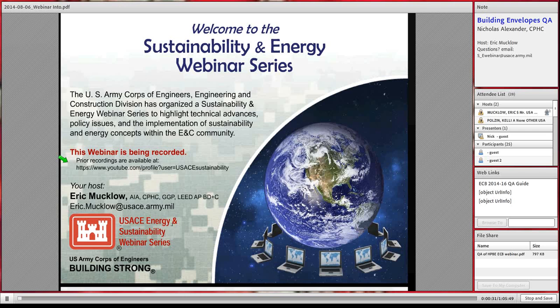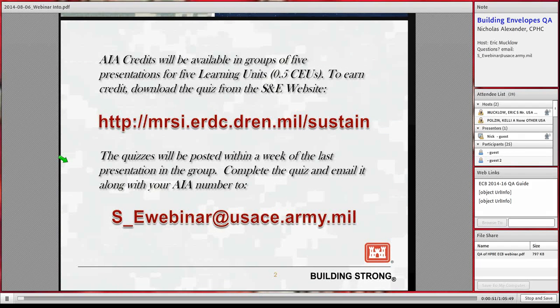The YouTube channel is not searchable, but if you follow that link you'll be able to see most of our past webinars — usually uploaded a couple of weeks after the session. To earn AIA credits or CEUs, we do them in batches of five webinars. Go online to the MSRI website, download the quizzes, fill them out and send them to the S_E webinar at USACE.army.mil email address. If you got your questions right and sent your AIA number, we will register those credits for you.